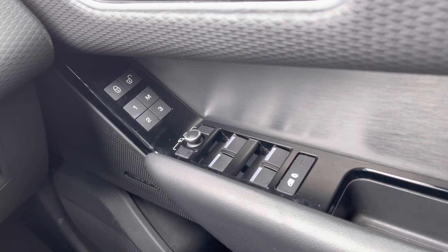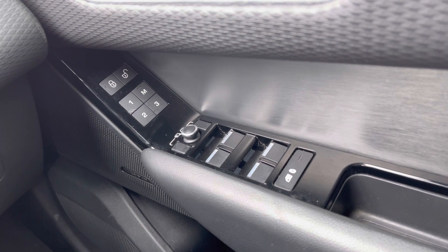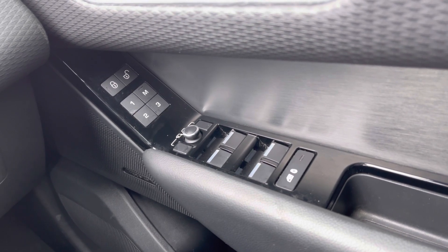Here you have a good view of your generously sized fixed panoramic roof, idyllic for summer days to give your vehicle an open feel. On your driver's side door, you have your memory seat function to ensure every journey is as comfortable as your last, along with your wing mirror and window controls.